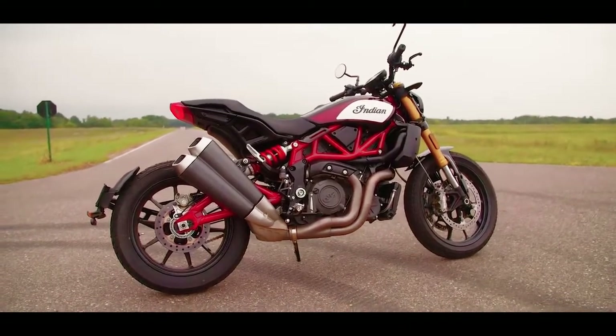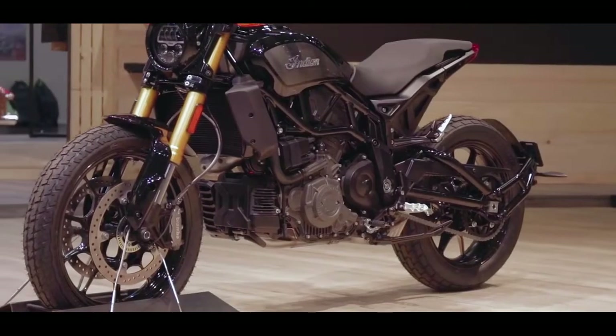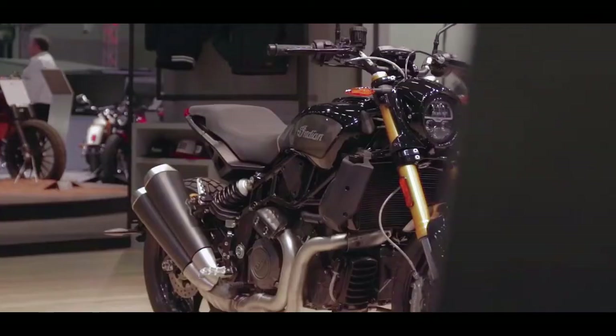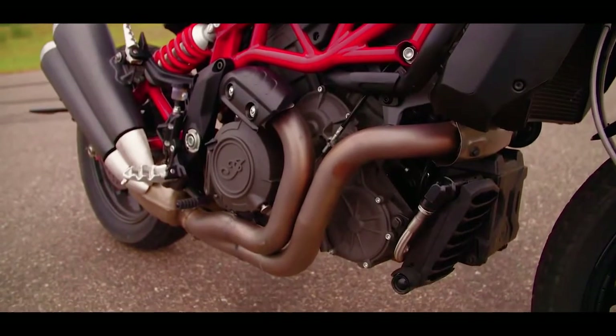The 1200cc engine is a high-performance V-twin, non-cruiser, generating 120 horsepower at 8550 RPM. The bike comes with a six-speed gearbox with a slip-and-assist clutch, which is quite large.